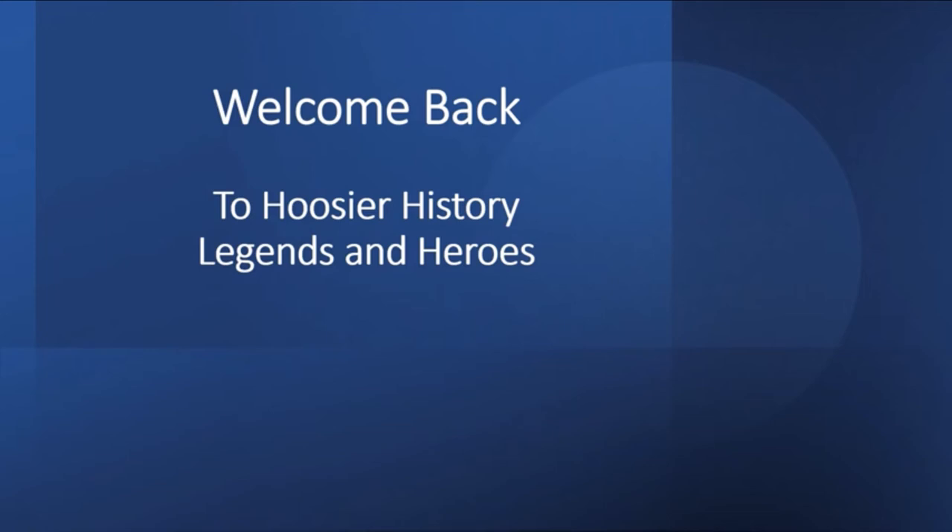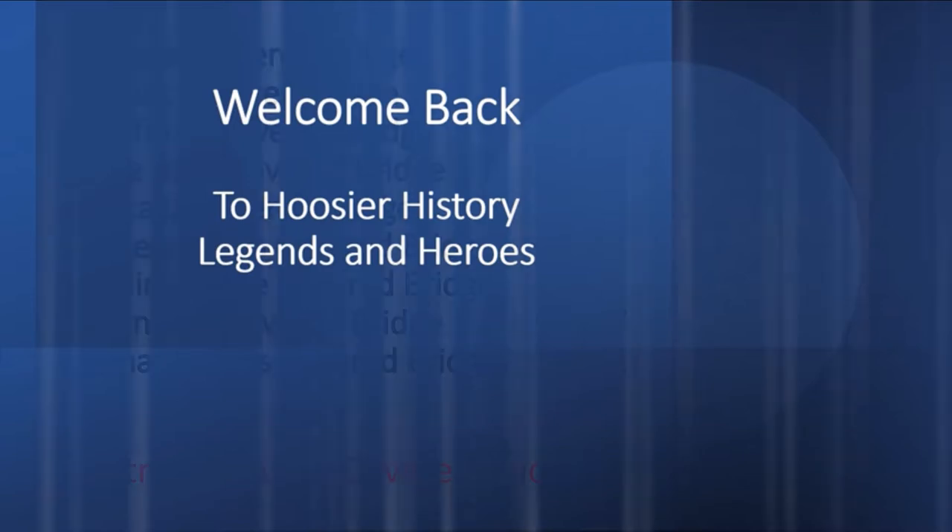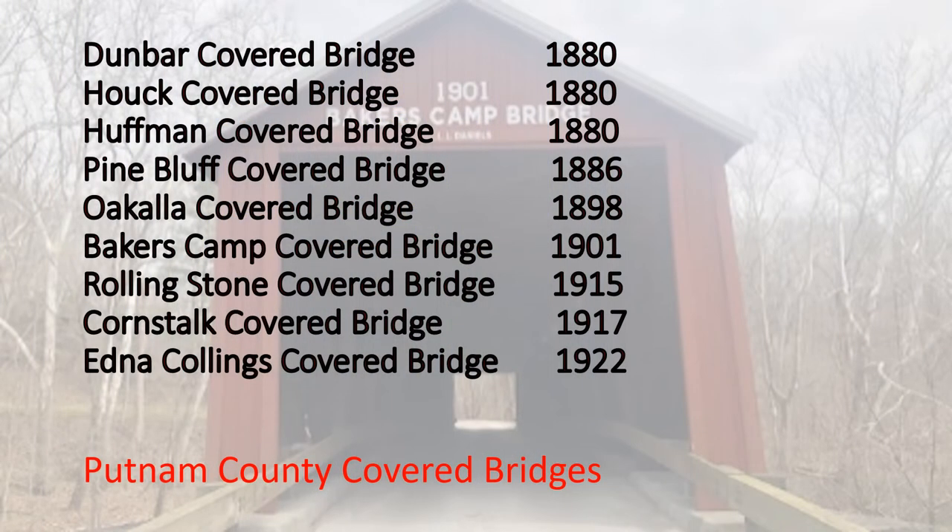Hello once again and welcome back to Hoosier History, Legends, and Heroes. In this video we are returning to Putnam County. Listed are the nine covered bridges of Putnam County. The covered bridge years date from 1880 to 1922. We have visited several of these bridges already. In today's video we will be visiting two more of Putnam County's covered bridges.